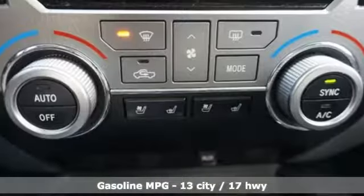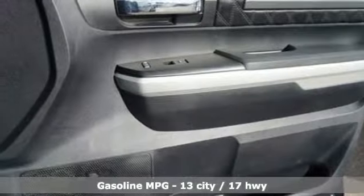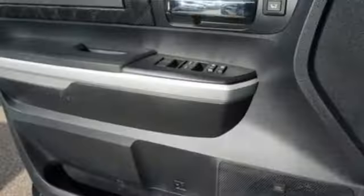Streaming audio, power heated mirrors, dual zone climate control, auto-dimming rear view mirror, auto-dimming mirrors, power tilting steering column.